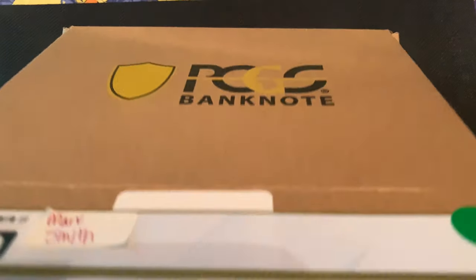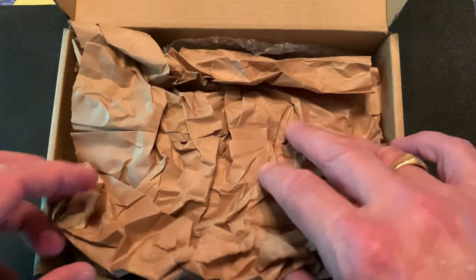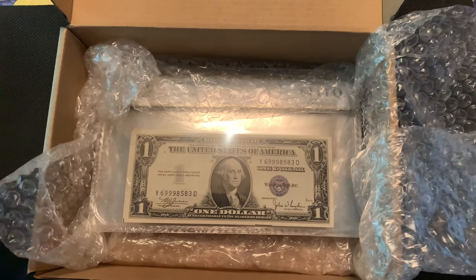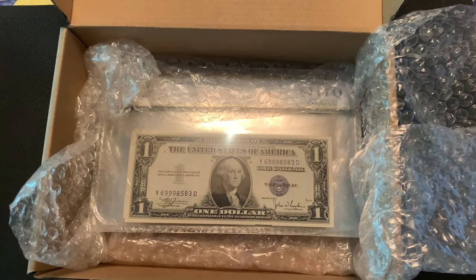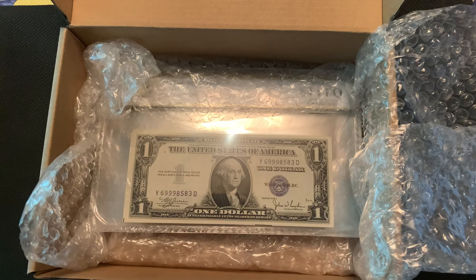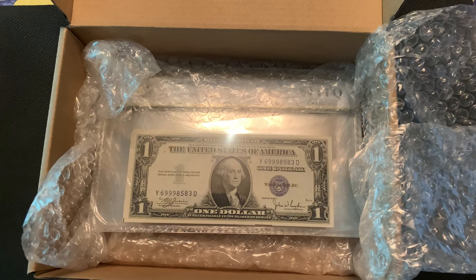PCGS Banknote — Collectors Universe is the parent company of PCGS. They operated PCGS Currency from 2005 to 2009, then sold the banknote grading division to another company and licensed the trademark and brand name for 10 years until January 2019. When that came up for renewal, it was returned to Collectors Universe and PCGS now does the banknotes in-house.